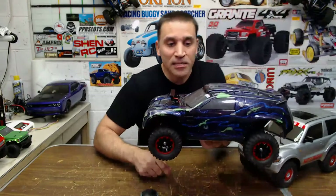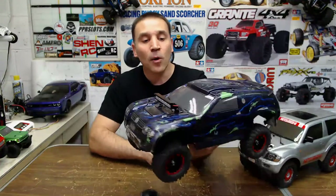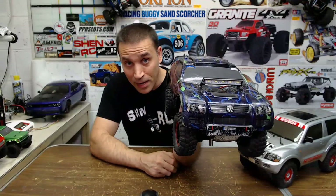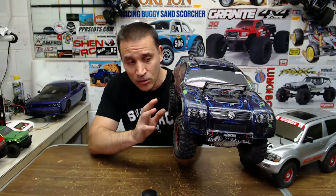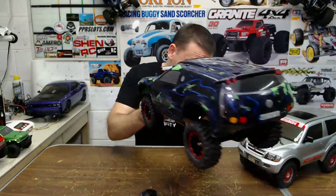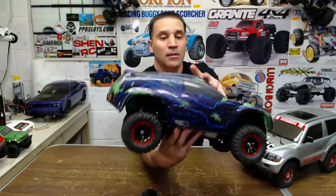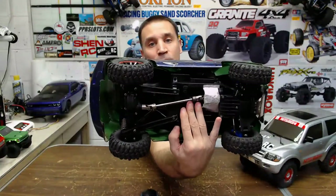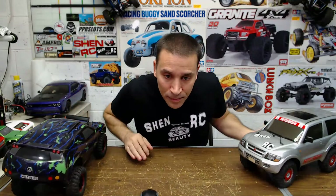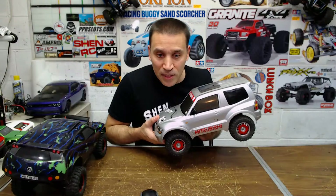I won't go too crazy with these because I had them in my crawler collection, but these are my CC01 ones. If you want to see more about these, look at my crawler video. This is the Volkswagen tour rig — I just want to include it because it is a Tamiya. I have two of them.